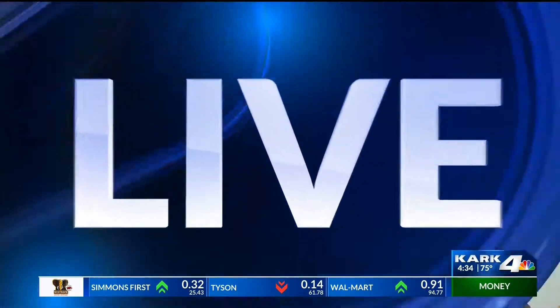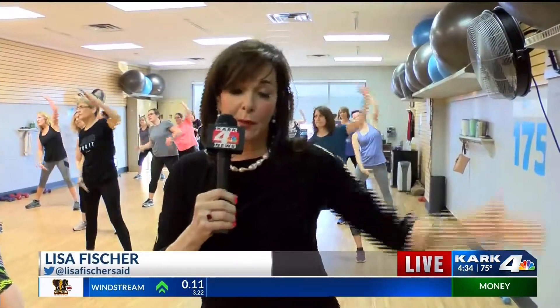We want to head out back to our friend Lisa Fisher. She is at Jazzercise in Conway. Looks like so much fun out there, Lisa. It is so much fun. You know, I only have two dance moves — raise the roof and the booty slap — and neither one of them were used today.